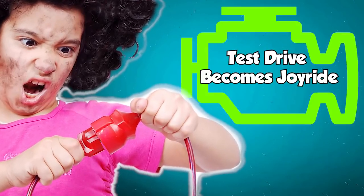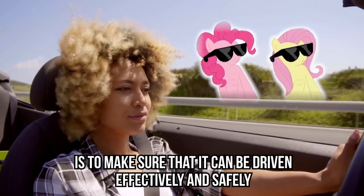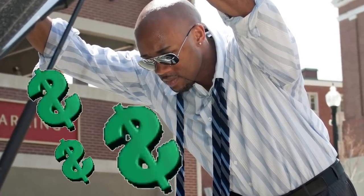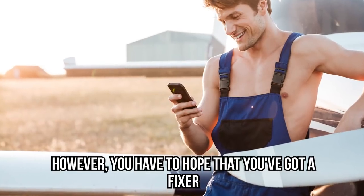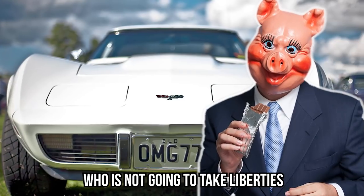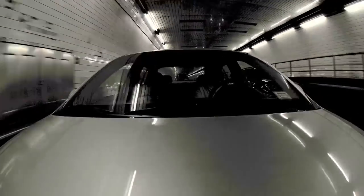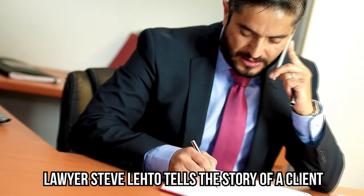Test drive becomes joyride. The whole point of going to a mechanic is to make sure your car can be driven effectively and safely. It's natural for a mechanic to give it a test drive afterwards to make sure the problem has been solved. However, you have to hope you've got a fixer who is not going to take liberties, because sometimes test drives can, sadly, turn into joyrides. There have been cases where a mechanic has taken a high-end car on a far longer journey than the repairs warrant, and because the trip has been a long one, there's been an accident.